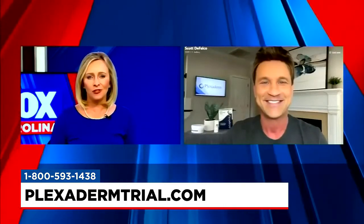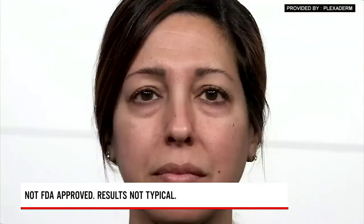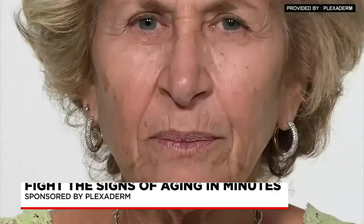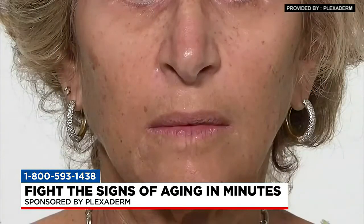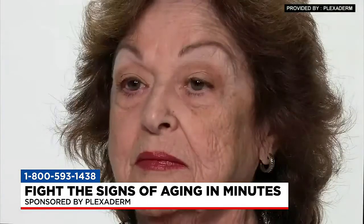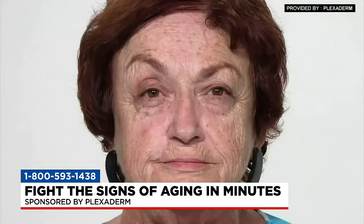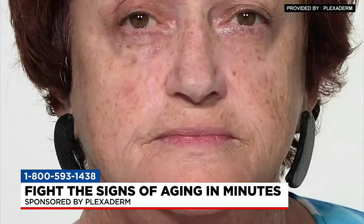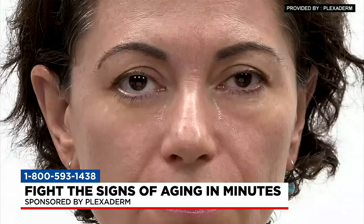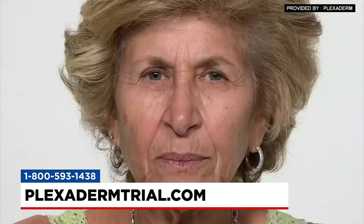With Plexiderm, you're talking about results in 10 minutes that last up to 10 hours. Looking at the before and after pictures, these are men and women of all ages literally gaining 10 to 20 years on their appearance in less than 10 minutes. And it's not just the under-eye bags — the serum addresses all the key signs of aging: forehead lines, crow's feet, the 11 lines or frown lines, laugh lines around the mouth, and loose skin under the neck.